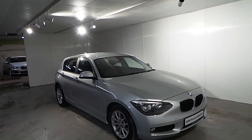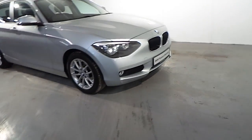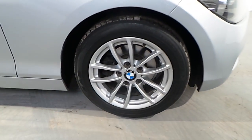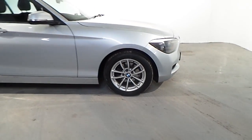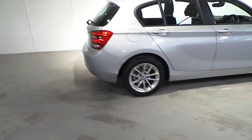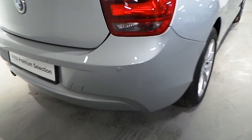Standard features on this one series include front fog lights and a 16-inch V-spoke alloy wheel. This car also has the rear parking distance control sensor, which makes reversing much easier.